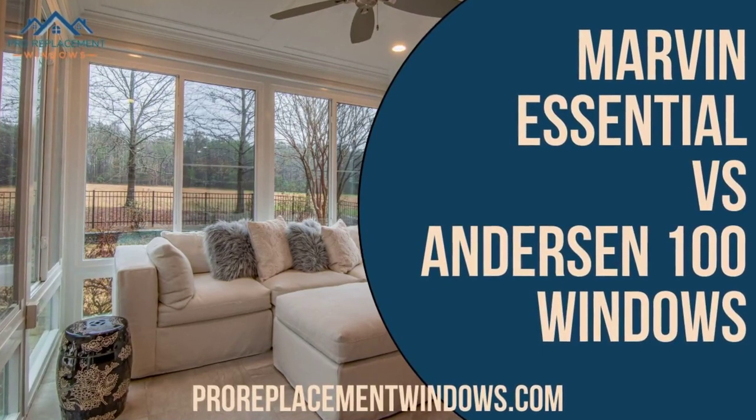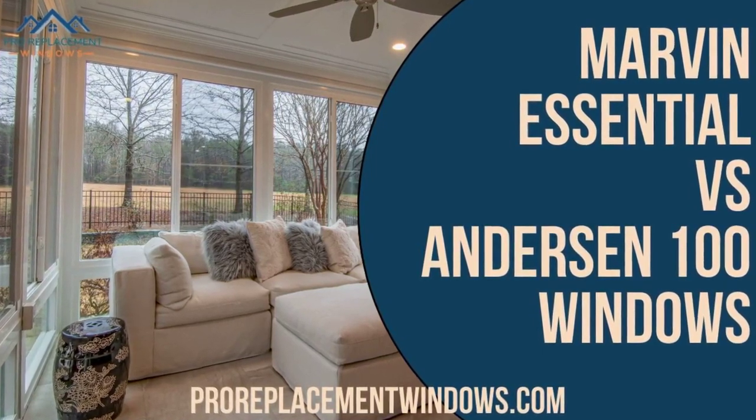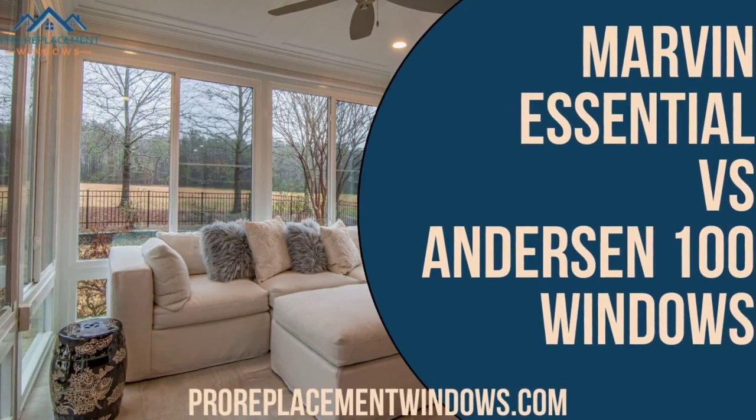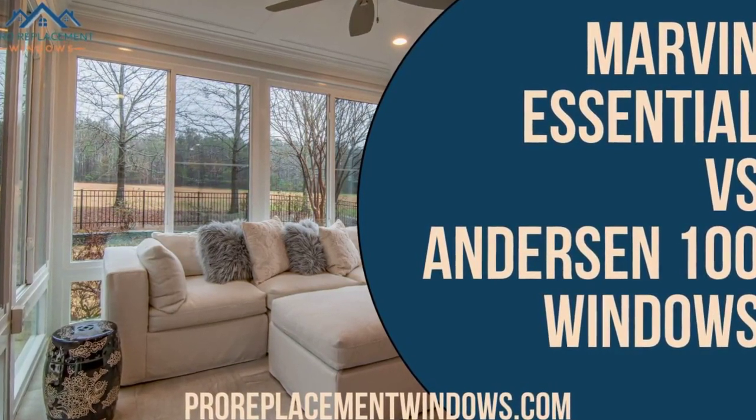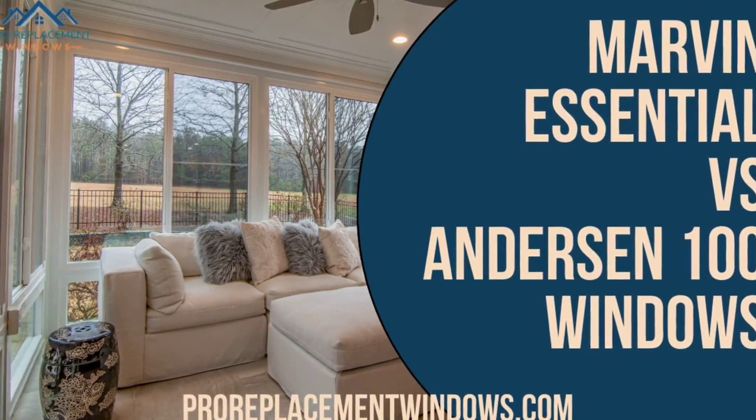In this Marvin Essential Windows vs. Anderson 100 Windows video, we take a look at how Marvin Essential Windows stack up against Anderson 100 Windows across several important window categories. So, let's get started.